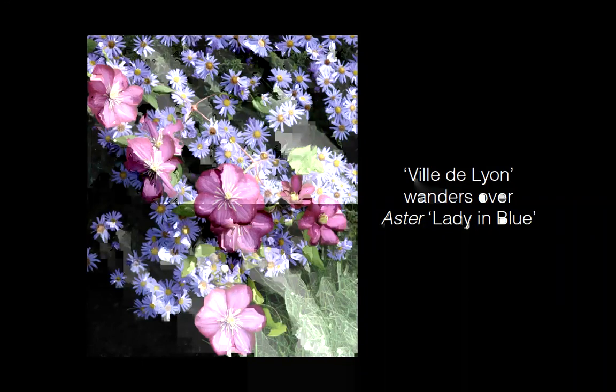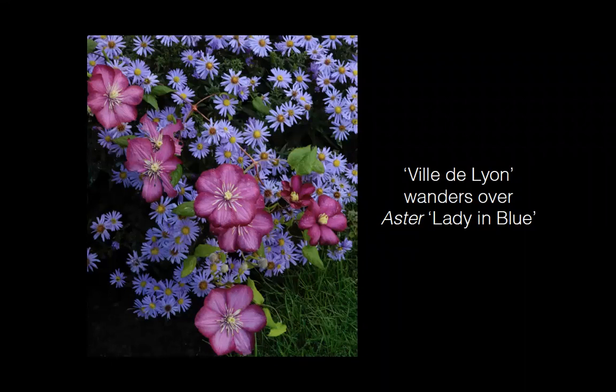Re-bloom can happen in unexpected ways. Clematis Ville de Lyon, from the late 1880s, is one of the first clematis bred with the American native Clematis texensis for stronger red coloration. In spring it flowers at the Rogerson Garden with a once-blooming rose called Lita, which has very double white flowers with a reddish outline matching the Ville de Lyon petal color. In the fall, the rose doesn't re-bloom, but Ville de Lyon does — sprawling across a bank of lady-in-blue asters only about 15 inches tall.